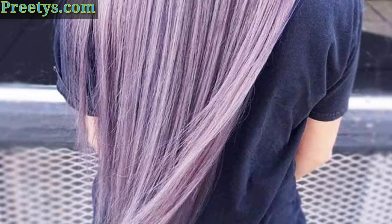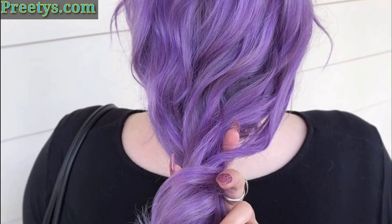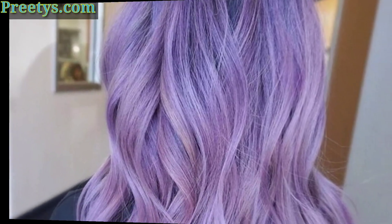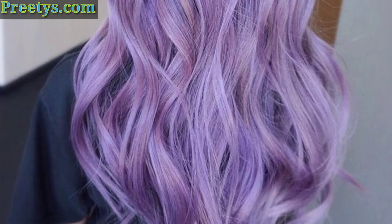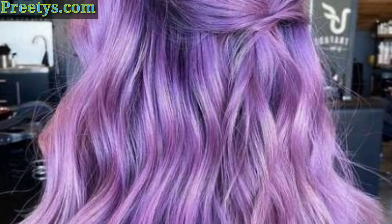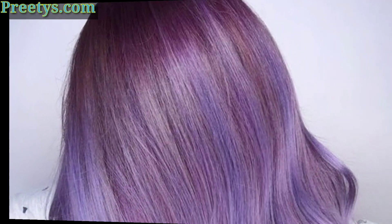So friends, today I am sharing this video of beautiful and stunning lavender hair color ideas. I hope you love these ideas. Lavender hair is a beautiful and trendy hair color that can be flattering on a variety of skin tones. Here are some ideas for lavender hair color.